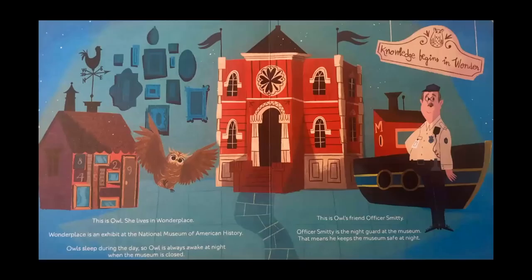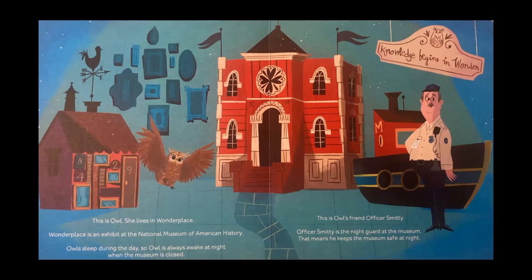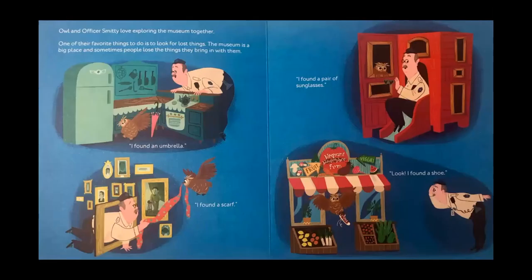This is Owl. She lives in Wonder Place, an exhibit at the National Museum of American History. Owls sleep during the day, so Owl is always awake at night when the museum is closed. This is Owl's friend, Officer Smitty. Officer Smitty is the night guard at the museum — that means he keeps the museum safe at night. Owl and Officer Smitty love exploring the museum together. One of their favorite things to do is to look for lost things. The museum is a big place and sometimes people lose the things that they bring in with them.